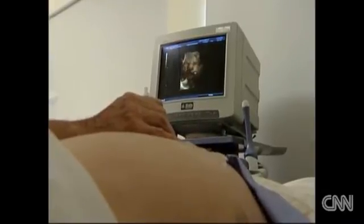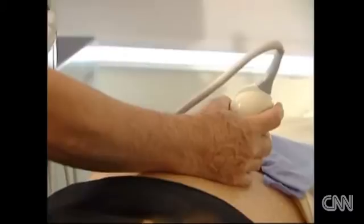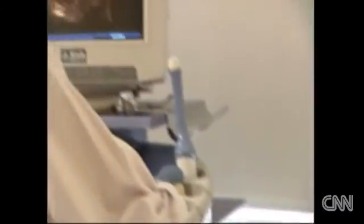Ultrasounds can tell expectant parents a lot — how big the baby is, how the pregnancy is progressing, whether it's a boy or a girl. But now researchers say a new test has been developed that would reveal the entire genetic blueprint of a fetus still in its mother's womb.